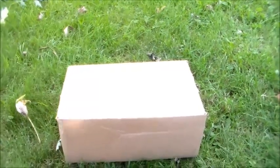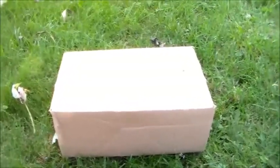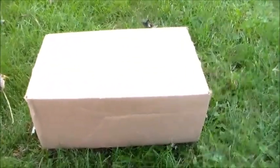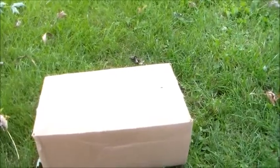Hi guys, Adventurous Webkinz here. I got a package, and as you can tell in the description, it's the Webkinz Signature African Wild Dog. This is my first signature ever. I'm so excited — I saw them before and they look so cute.